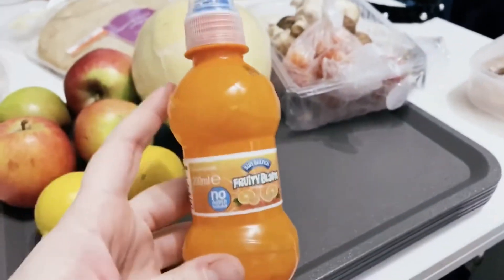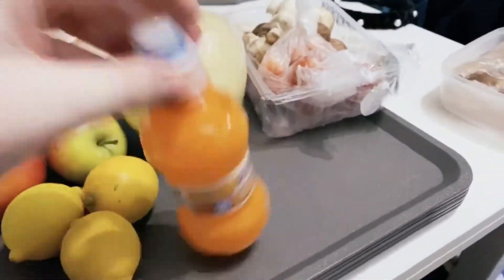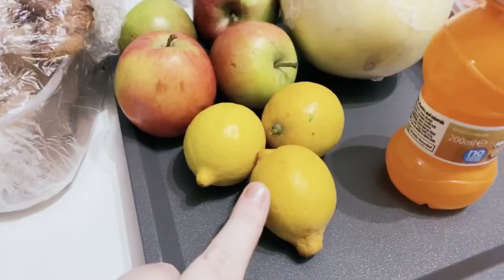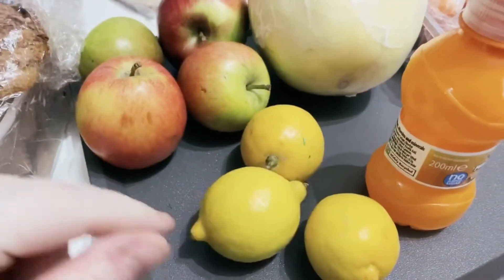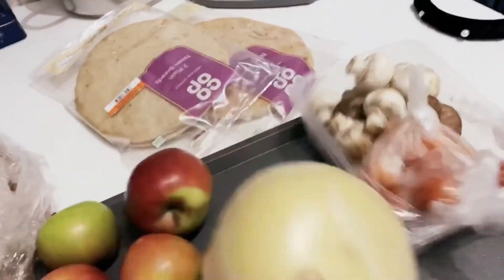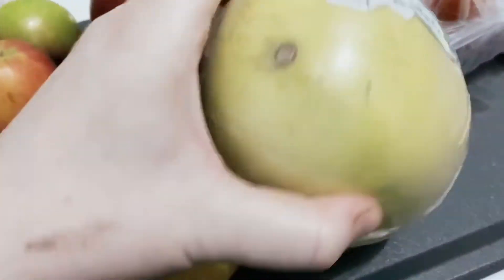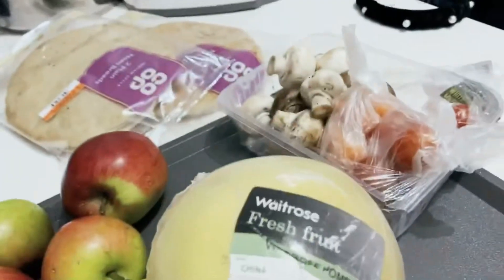So I'm going to get straight into it and show you the few bits I did get today. We got four of these drinks - the kids have drank them, they went down a treat. We got three lemons which are still quite good, we'll use them tomorrow for pancake day. Just four small apples. Harry wanted to get this - it's some sort of melon cross grapefruit, it's called a pomelo, so we're going to try that tomorrow for breakfast.